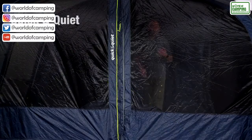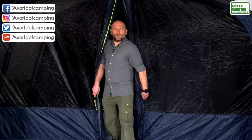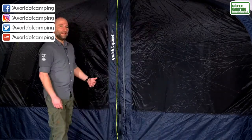We have expanded on the use of our innovative quick and quiet doors to now also include the middle zone dividing door for super easy access.